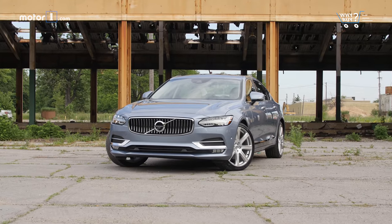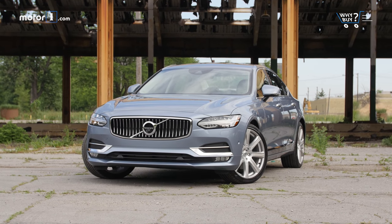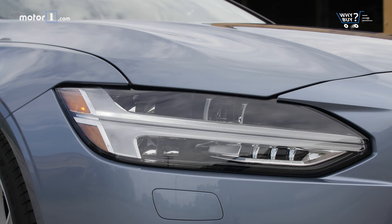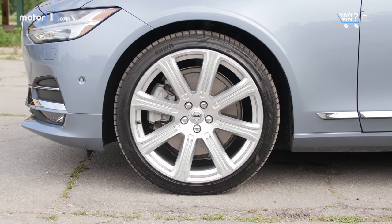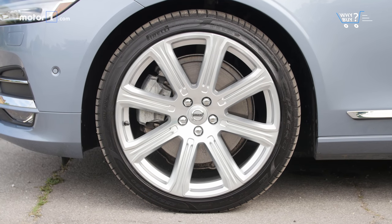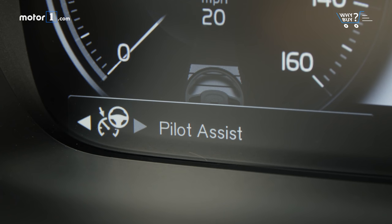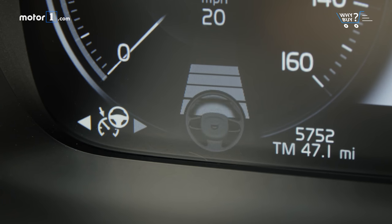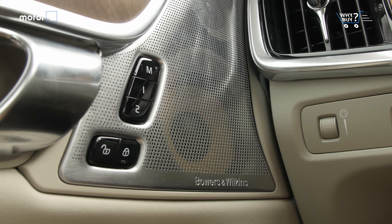Is it well equipped? Even in its base form, the S90 is handsomely equipped. Our S90 Inscription comes standard with navigation, LED headlights, four-zone climate control, and upgrades the standard 18-inch wheels to 19-inch wheels. And of course, there's the safety gear Volvo is famous for. The Pilot Assist Active Safety System is standard, blending lane keeping assist, steering assist, adaptive cruise control, and automatic emergency braking. Our tester also has an upgraded Bowers & Wilkins audio system, head-up display, and four-corner air suspension.